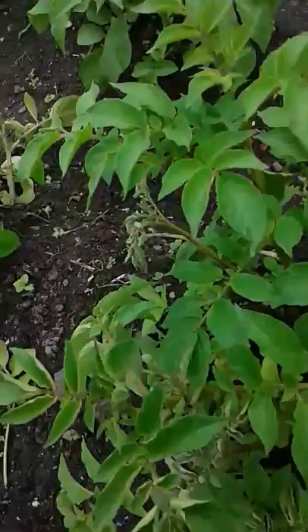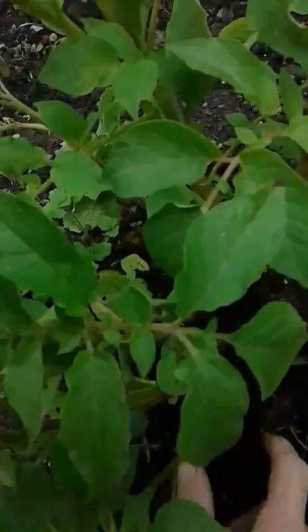This one was pretty bad. Yeah, that's dead weakened - look at that, it's almost ready to go. Flowers are kicking in, so we'll see what happens.